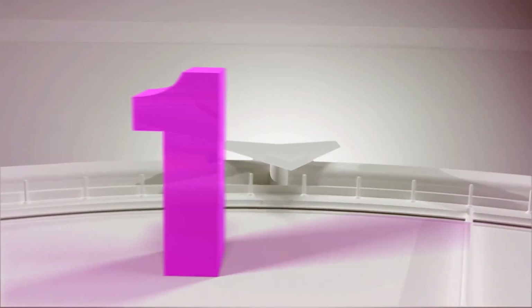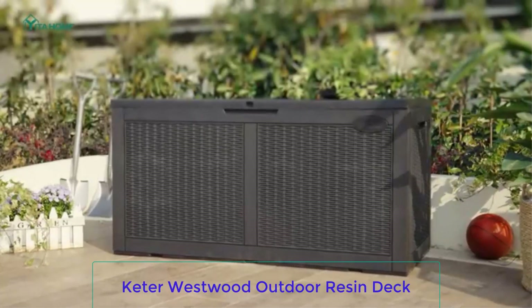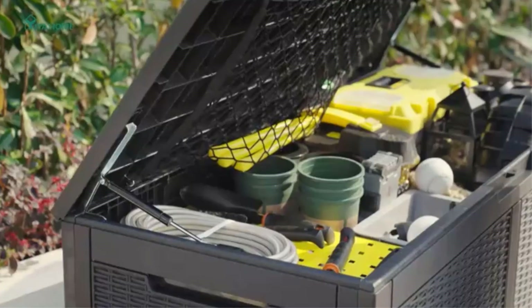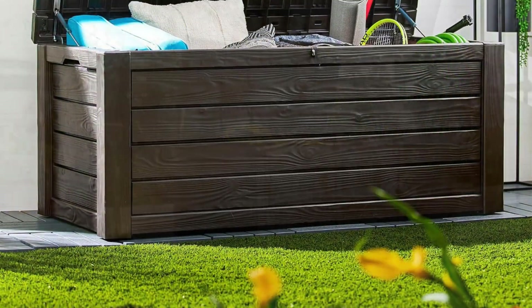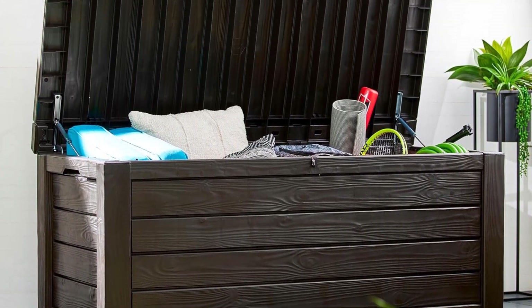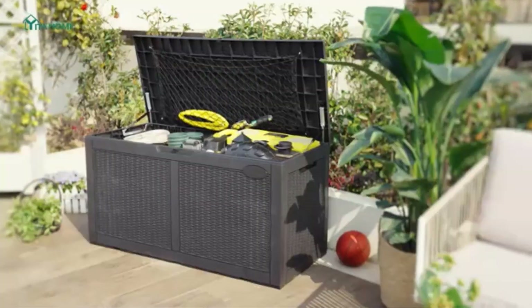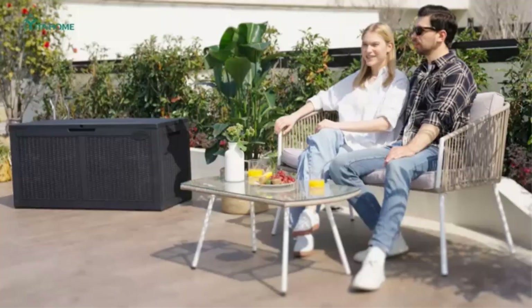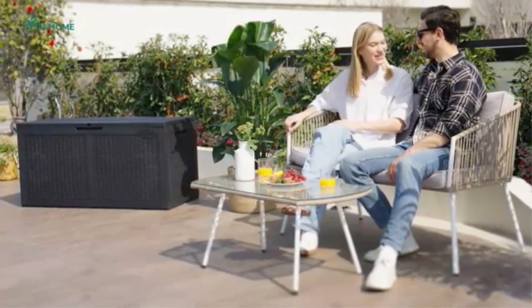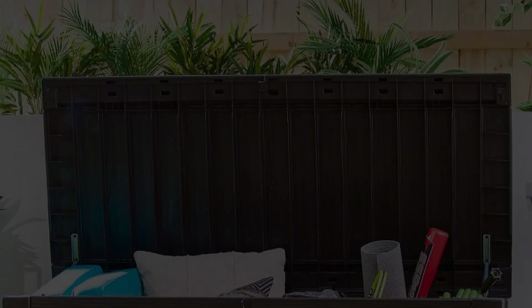Number 1: Keter Westwood Outdoor Resin Deck Box. Plastic deck boxes are sometimes seen as an eyesore, but this 150-gallon resin deck box by Keter is an attractive addition to any patio or deck. It's made of a dark brown resin that is designed to look like stained wood, giving it the handsome appearance of a wooden deck box but without having to worry about warping or splintering. Having an easy-to-maintain deck box that can handle being left outside throughout the seasons is what put it at the top of our list.